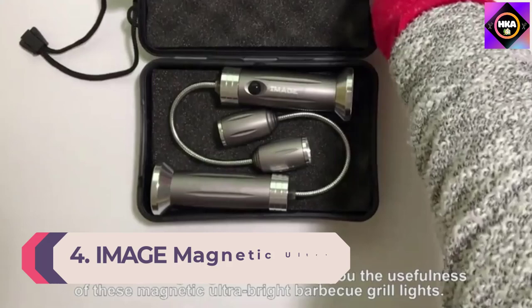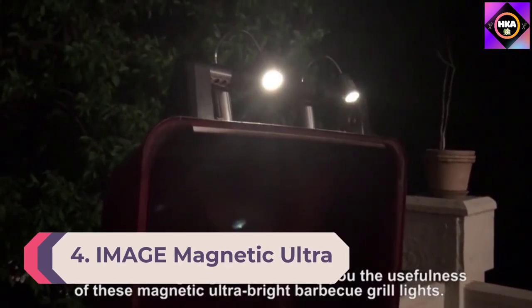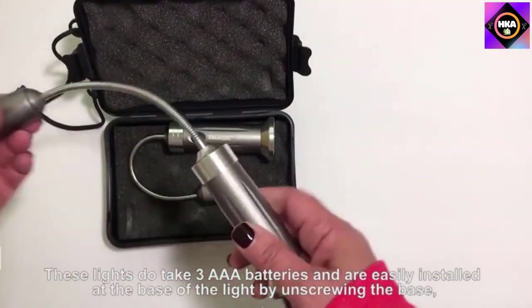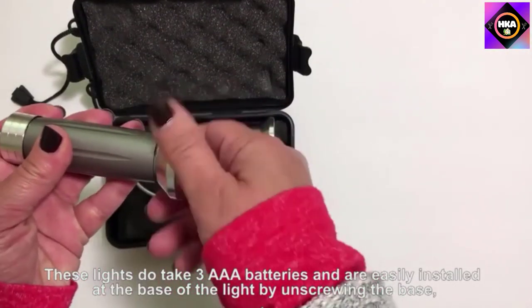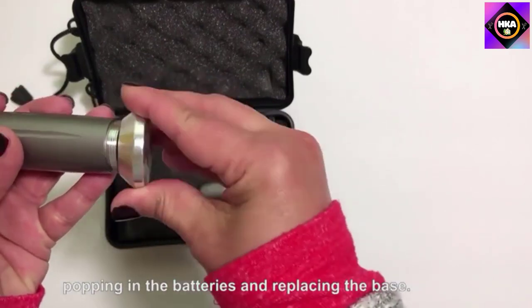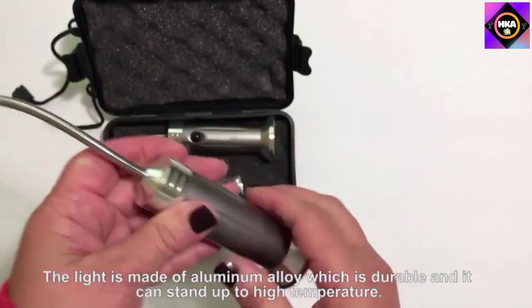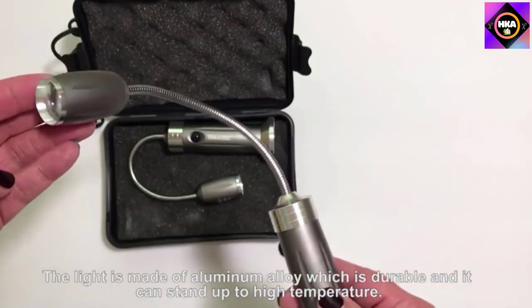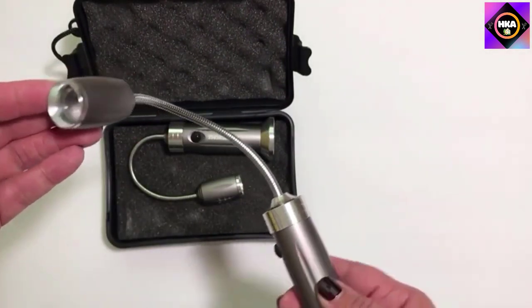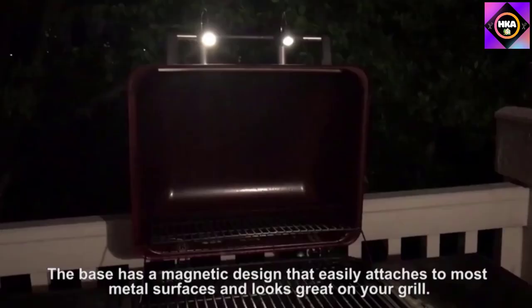Number 4: Image Magnetic Ultra Bright BBQ Grill Light. The Image Magnetic Ultra Bright BBQ Grill Light will stay put while you adjust it mid-cooking, thanks to its strong magnetic base. This model comes in a pack of two, so you can use them to illuminate a large grill surface. The light is on a 5-inch gooseneck that allows you to adjust the beam to many positions. The light has two brightness modes, offering flood or spotlighting.